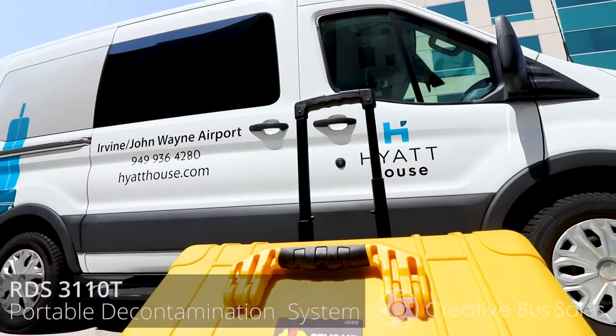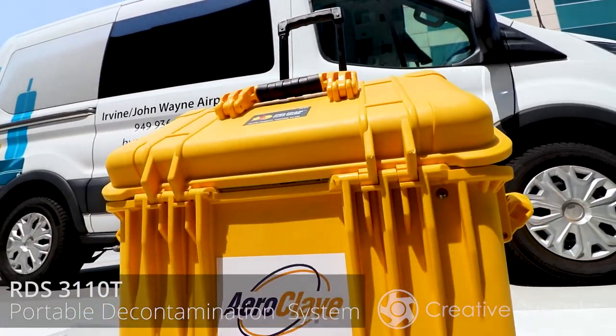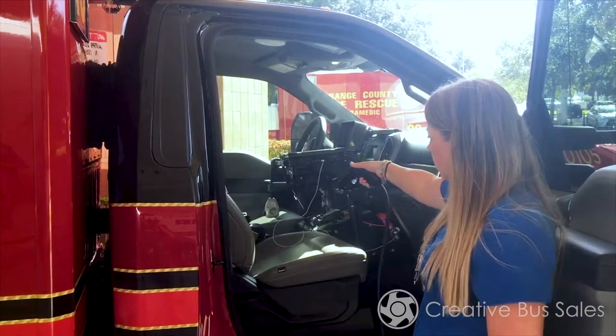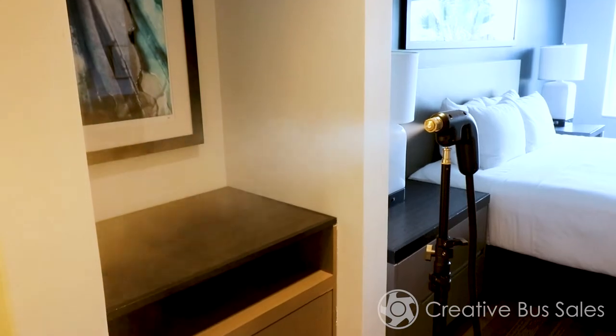Today we will be highlighting the RDS-3110T Portable Decontamination System. The RDS-3110T was designed to be deployed by public safety agencies such as EMS and fire and police departments, with a focus on building a portable, durable, and reliable product that requires minimal operator training.